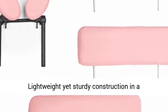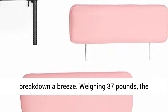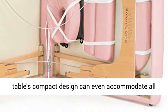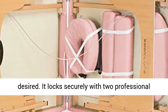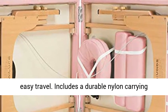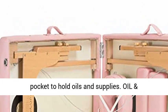Convenient and portable — lightweight yet sturdy construction in a streamlined fold-and-carry design makes set-up and break down a breeze. Weighing 37 pounds, the table's compact design can even accommodate all accessories to be stored inside the table if desired. It locks securely with two professional chrome clasps and features double handles for easy travel. Includes a durable nylon carrying case with an adjustable shoulder strap and side pocket to hold oils and supplies.